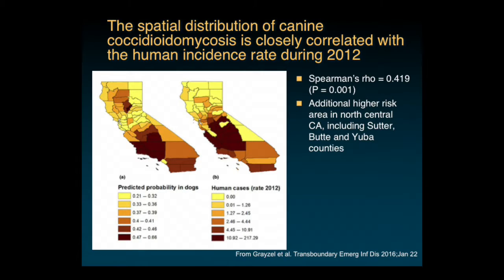Using the model we created a county-based risk map for coccidioidomycosis in dogs, which we compared to the incidence map for coccidioidomycosis in humans in 2012. There was a very strong correlation between the two maps, except for one hotspot in north central California. We think it's worthwhile keeping an eye on that area because it may be an emerging area for human coccidioidomycosis.